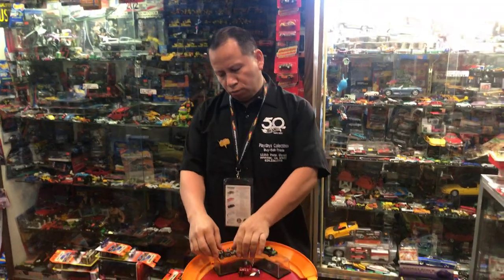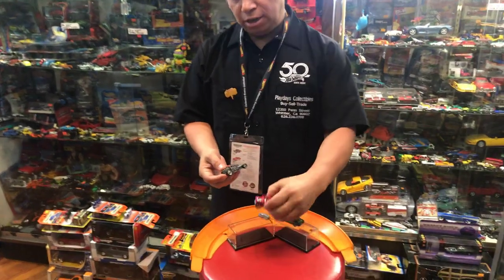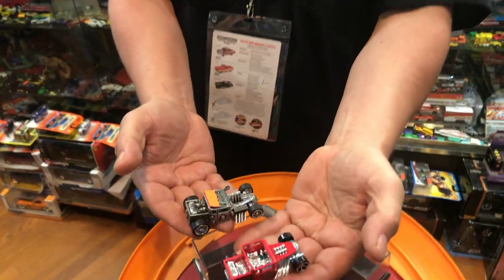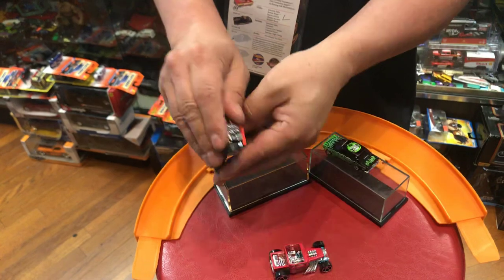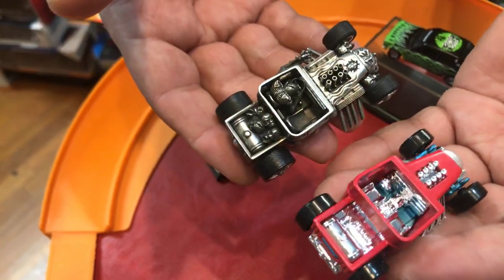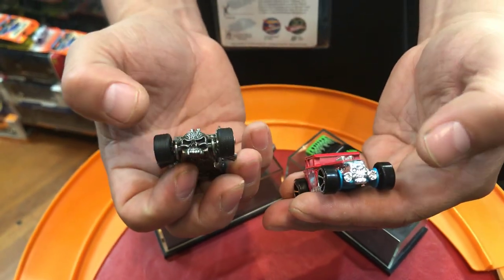Today I have this cool item — I'm gonna say it's a custom Bone Shaker. If you look at this Bone Shaker, it's from Hot Wheels. If you look at the size, they're pretty big, and this one's bigger. It almost looks the same. The inside almost looks the same — same seats, steering wheel — except the front, it's a little bit different. If you look at the front, that and that is way different.